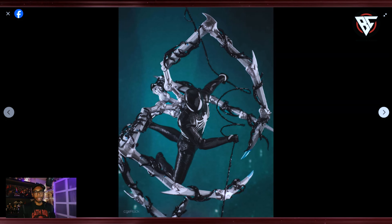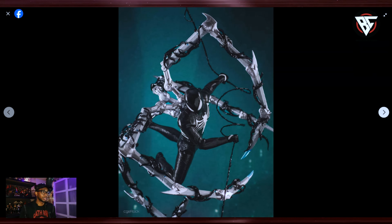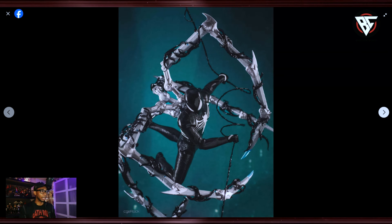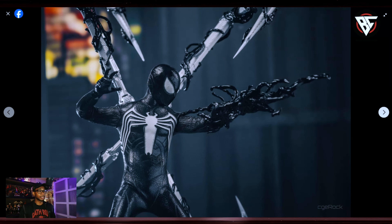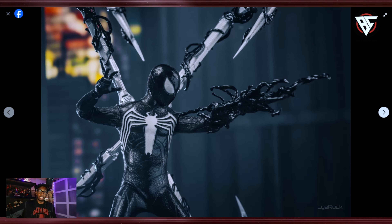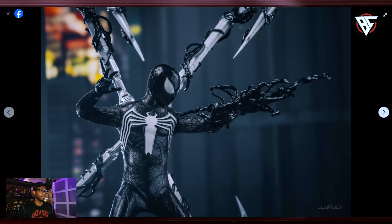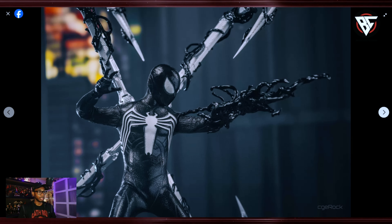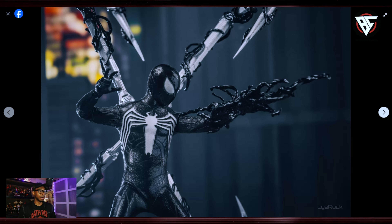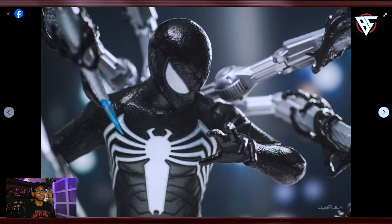With any Spider-Man figure, it's all about the articulation and the creasing of the suit. I'm not sure how the creasing is going to be on this one — or if it's going to have ratcheted joints. That's going to be the big selling point: if they have ratcheted joints on the inside of the suit so you can lock these poses in, where the arm isn't just moving down when you position it. I hate that. I'm hoping and praying they were smart enough to give us ratcheted joints. With the suit being a rubbery texture, it may be a little more forgiving than other suits.